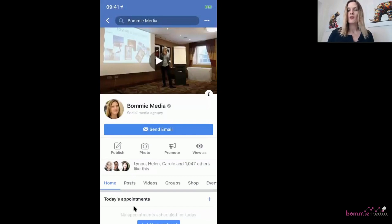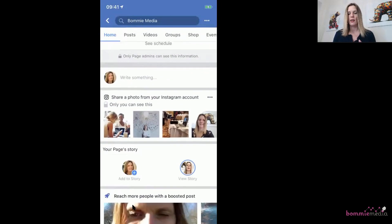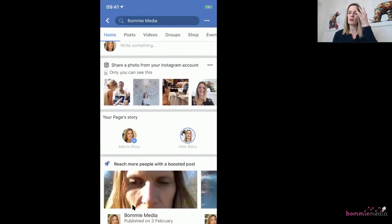I've jumped back into my mobile phone to show you exactly how you can put one of these call-to-action buttons onto your Facebook business page story — not your personal story, but your business page story. We're going to scroll down to the story section where it says 'Your Page Stories' — Add to Story with the plus sign and View Story. You have to do this via the Add to Story plus sign; if you go into your story and try to add a new tile from there, it won't work.